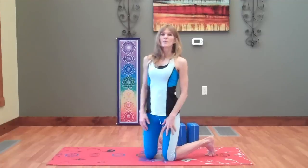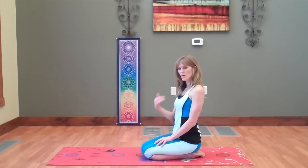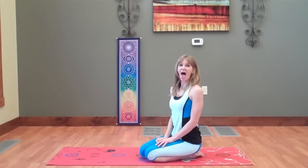The breath for Vishuddha, or purification, is called lion's breath. We're going to do it in a cat-cow position today. Basically it's opening the mouth, sticking the tongue out, and roaring like a lion. So it's an inhale, and the exhale is the roar.